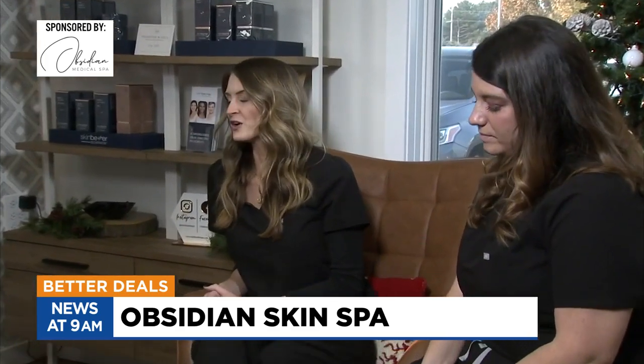Walking in here and just seeing the aesthetic is very pleasing to the eye — and that's what we're also doing for ourselves. So Obsidian Skin Spa, tell us how it got started, the story behind it. We've been open since September 1st and we really wanted to bring something to the community that has never been here.